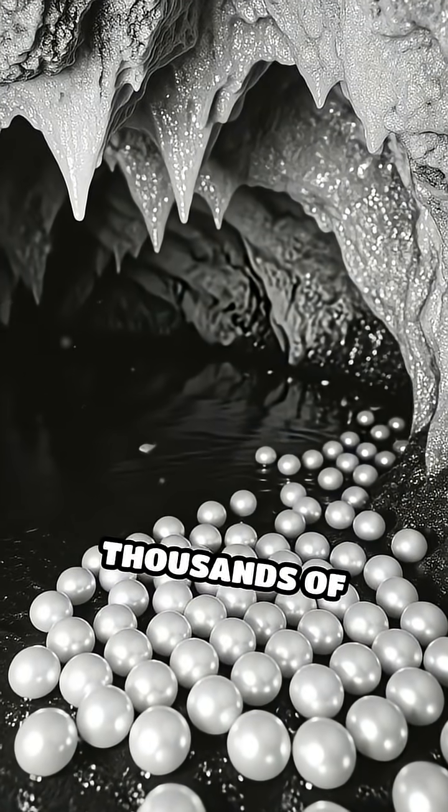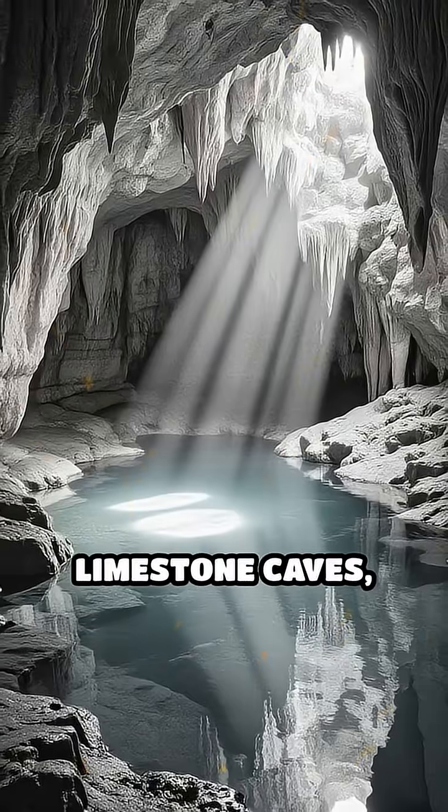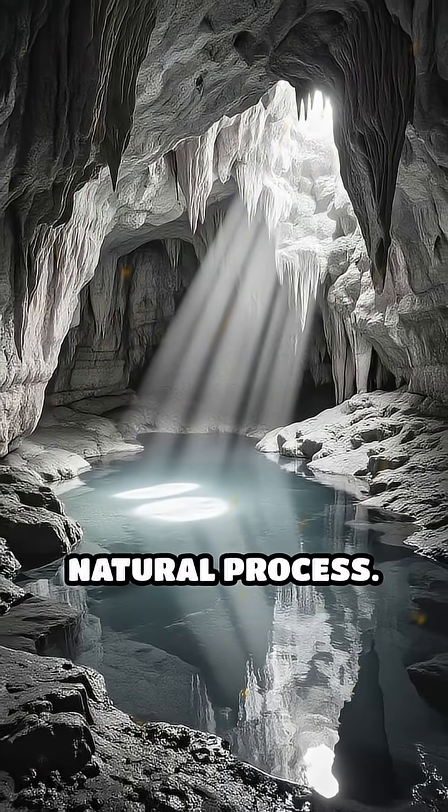Did you know that cave pearls can last for thousands of years, untouched and gleaming deep underground? Hidden within limestone caves, cave pearls form through a fascinating natural process.